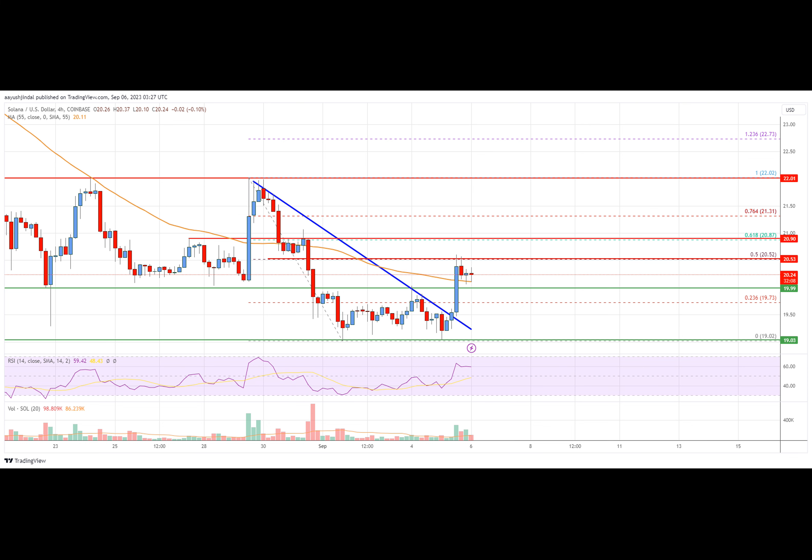SOL price started a decent recovery wave from the $19 support zone. The price formed a base and was able to climb above the $19.50 and $19.60 levels. There was a clear move above the 23.6% FIB retracement level of the downward move from the $22.02 swing high to the $19.02 low. Besides, there was a break above a key bearish trend line with resistance near $19.50 on the four-hour chart of the SOL/USD pair.